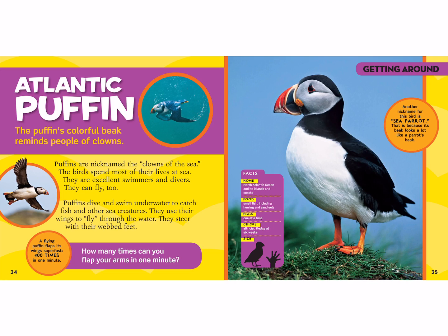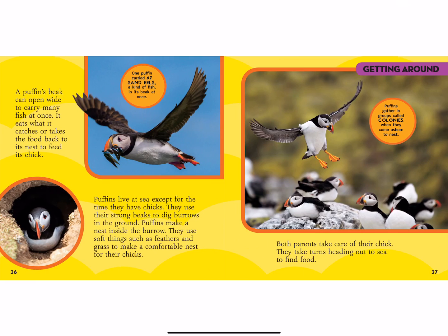Puffins live in the North Atlantic Ocean and its islands and coasts. They eat small fish including herring and sand eels. They lay only one egg at a time, and their chick is altricial — it doesn't have feathers when it's born. They fledge after six weeks. The puffin is bigger than your hand, maybe as big as your head. Another nickname is the sea parrot because its beak looks like a parrot's beak. A puffin's beak can open wide to carry many fish at once — one puffin can carry 62 sand eels in its beak at the same time! Puffins use their strong beaks to dig burrows in the ground and make a nest inside using soft things like feathers and grass. Both parents take turns heading out to sea to find food for their chick.